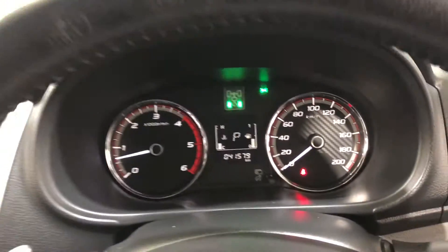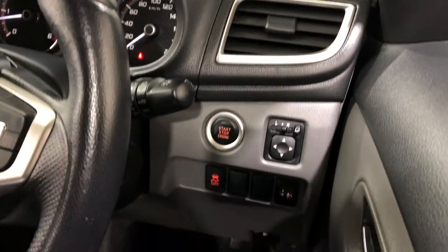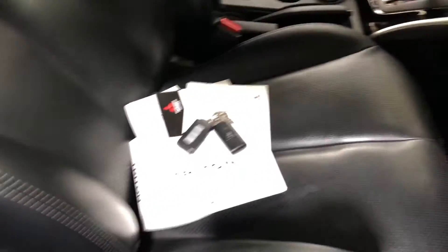This car has travelled a low 41,000 km on the clock. There's also a push button start. It comes with two sets of keys and a full set of books.